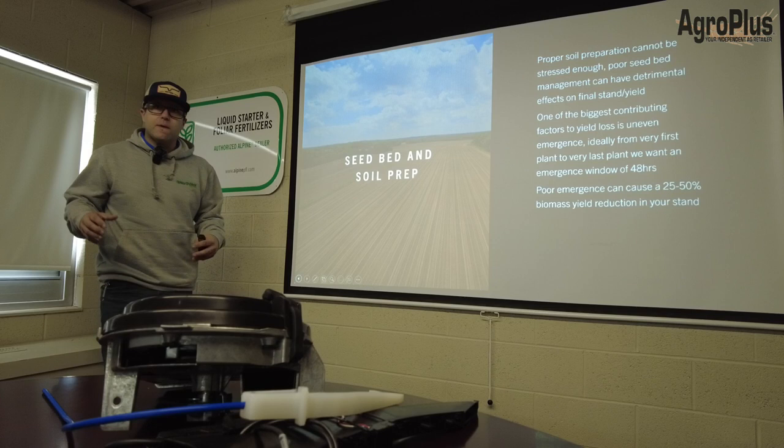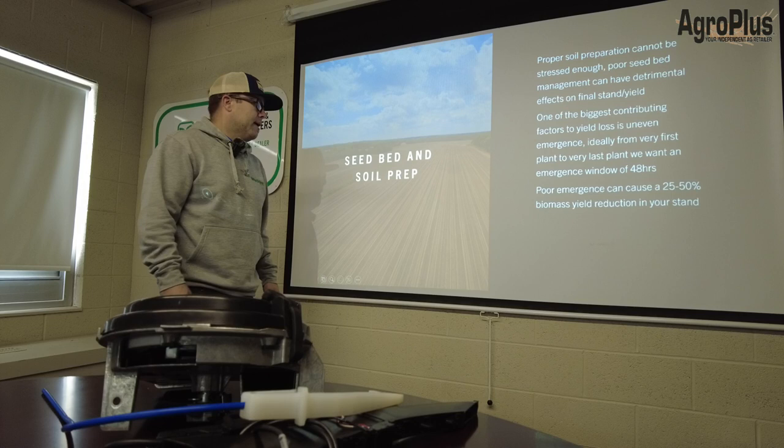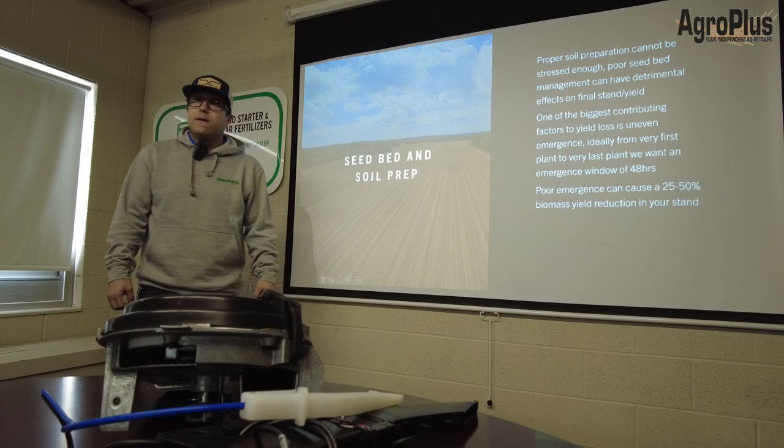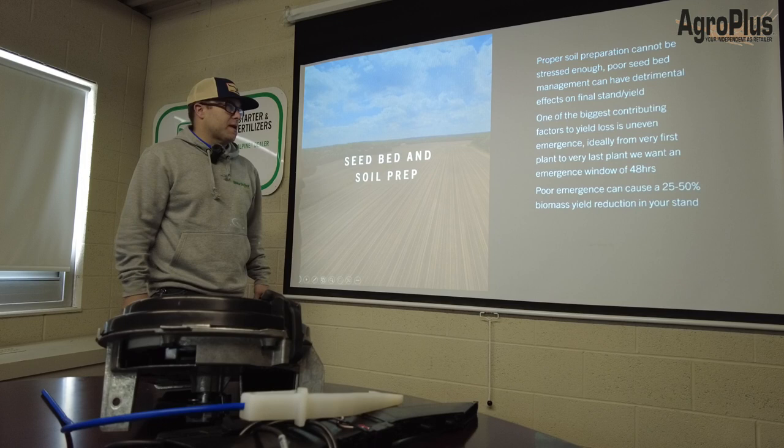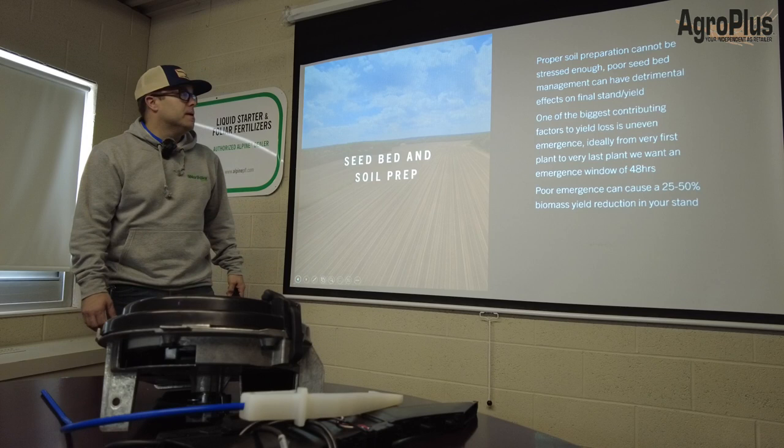Seedbed and soil prep is basically what today is about — the soil prep and the mechanical aspect of planting. When I go out to product inquiries every year, it usually boils down to something that was done in the foundation. I can't stress it enough: 90% of establishing a successful corn crop starts right there. You build a house on a crappy foundation, it's going to crumble.